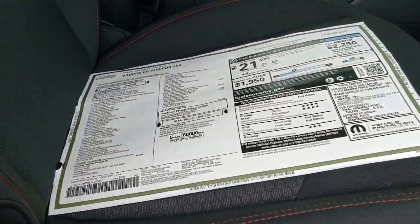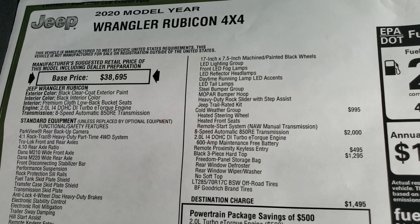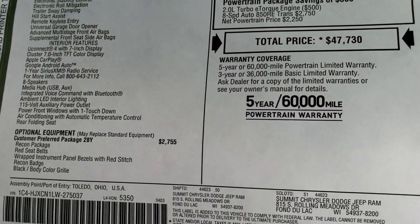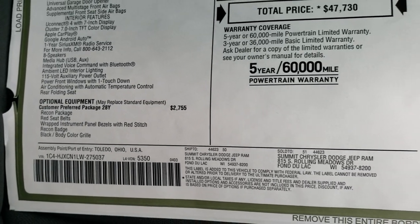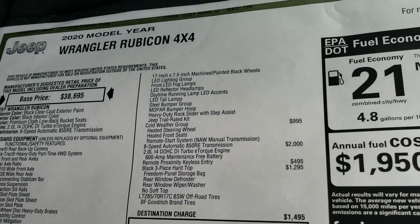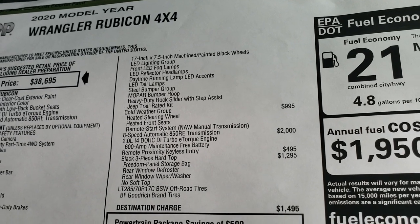Here's the original window sticker — let's take a look at that. Feel free to pause this at any second. You can see it is a Rubicon, and then you get the Recon package, which is a $2,755 option. You get the red seat belts, the LED lighting group, the metal bumpers, the trail-rated kit, and the heavy-duty rock sliders.